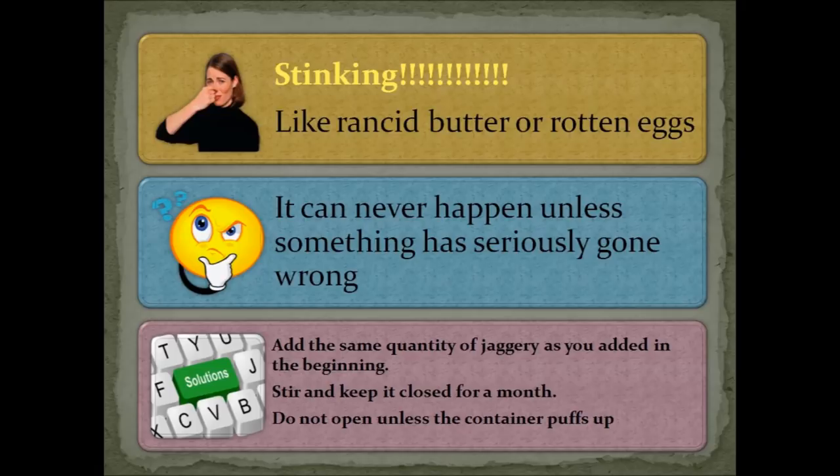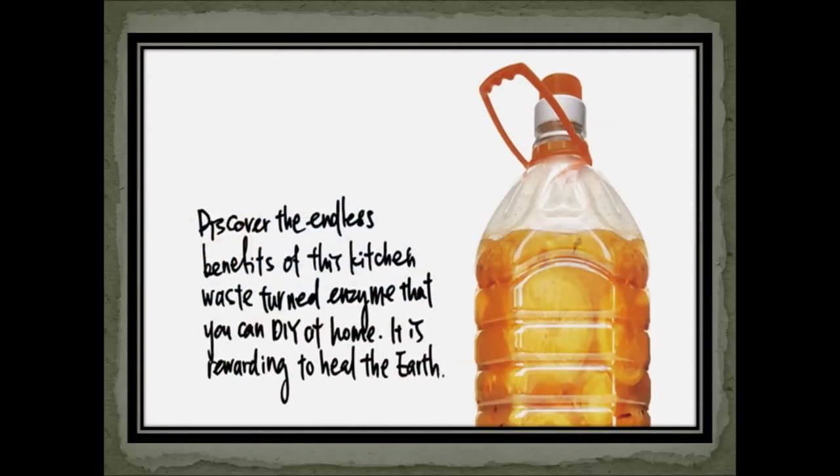So what are you waiting for? Get set and go — start preparing your enzyme today! By the time your enzymes are ready, watch out for my next video on the various uses of the enzymes; the link is provided in the comment section below. If every household utilizes their garbage to produce these enzymes, it can stop kitchen waste from filling up landfills and ease global warming. Be the change you wish to see in the world — switch over to garbage enzymes.